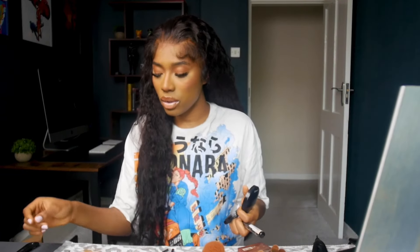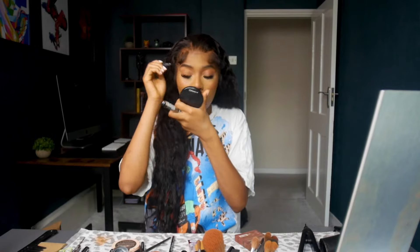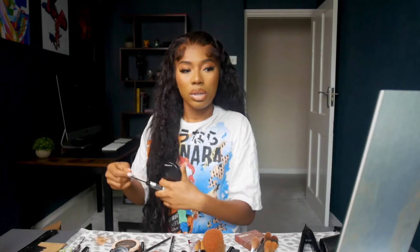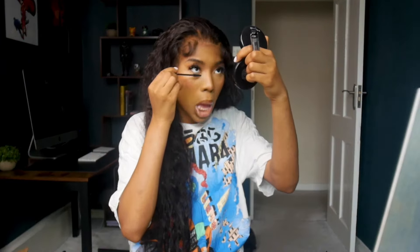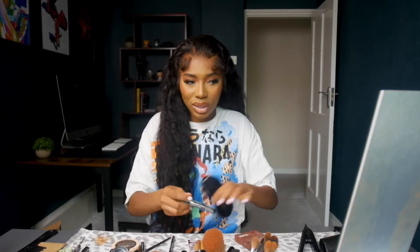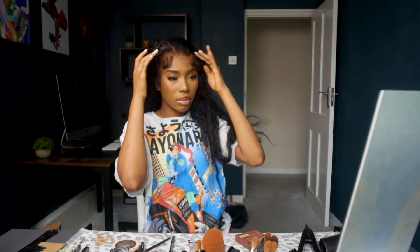I'm going to put some mascara on, brush my lashes up and pump my eyes up. What's also missing is a highlighter — I could have just highlighted my tear duct. I've put some mascara on and I'm a little cute. I wish I had mousse — I could redo my baby hairs or just leave them as they are.